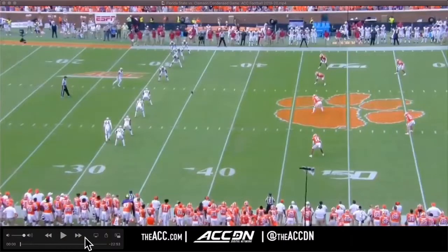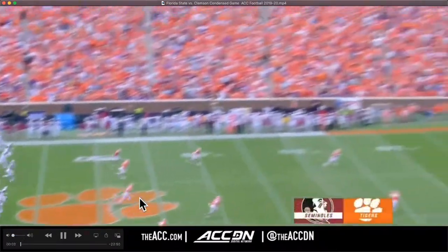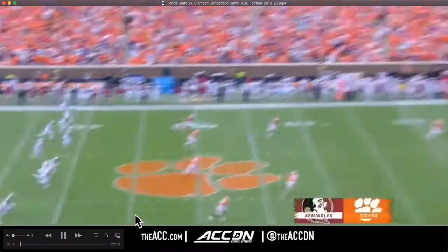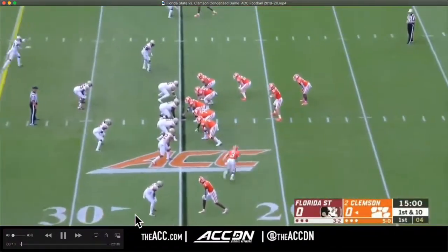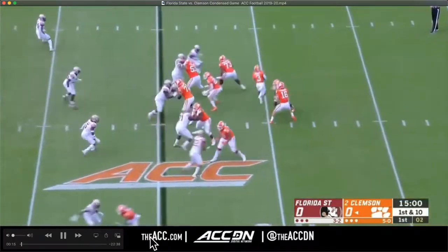Welcome back to the Unconquered Podcast Patreon film session breakdown, looking at the Clemson Florida State game. We're going to make quick work of this because quite frankly it's unpleasant and there's not a whole lot of reason to spend a bunch of time on this.